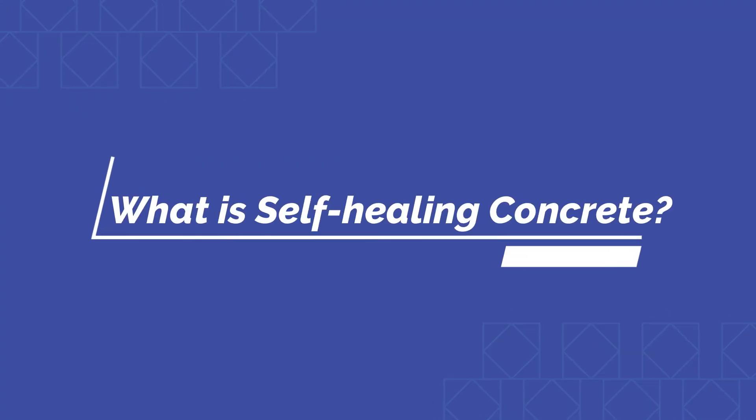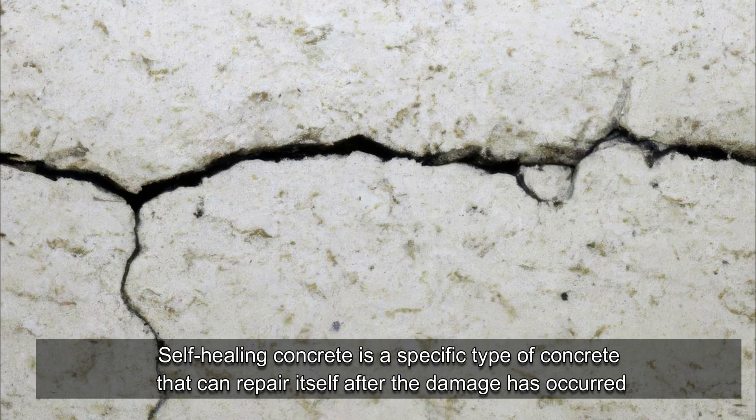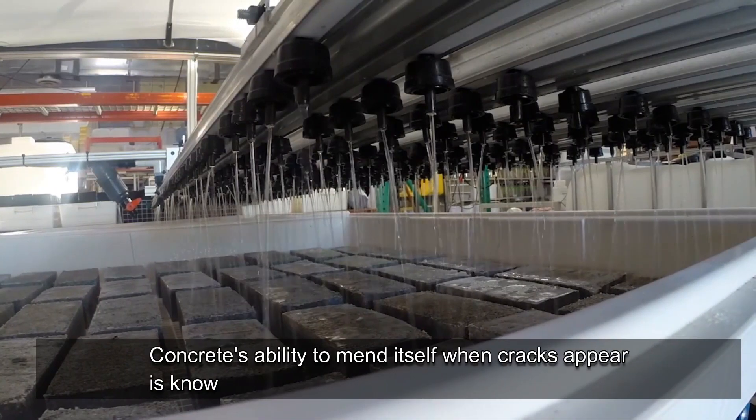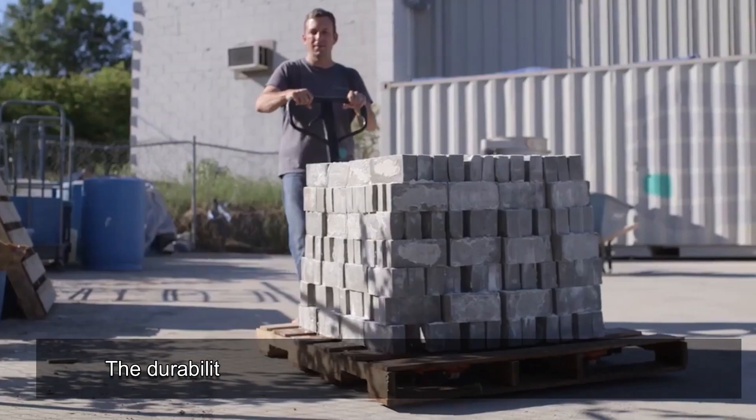What is self-healing concrete? Self-healing concrete is a specific type of concrete that can repair itself after damage has occurred. Concrete's ability to mend itself when cracks appear is known as its self-healing or self-repairing property.